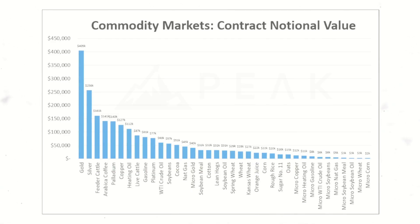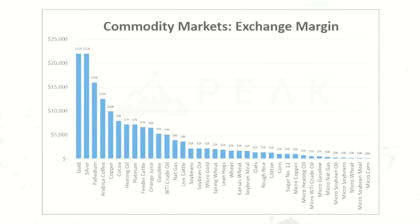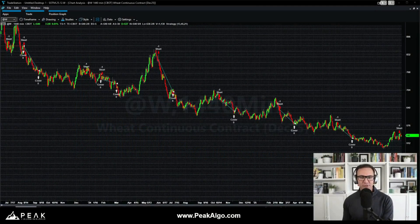Wheat is a relatively small contract — the notional value of one wheat contract is only $28,000, much smaller than markets like gold, cattle, and copper covered in recent strategy of the month videos. A wheat contract only requires $2,000 in margin, so if you are a trader just getting into systematic trading with a smaller portfolio who wants to diversify across many trading systems, a wheat strategy like this might be a great option.